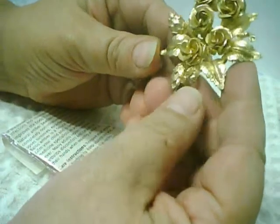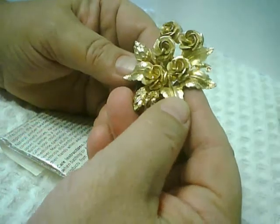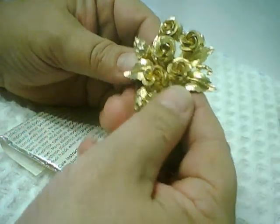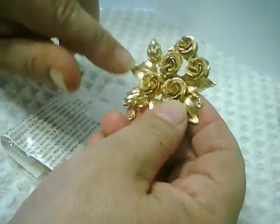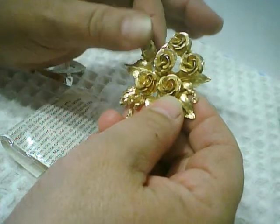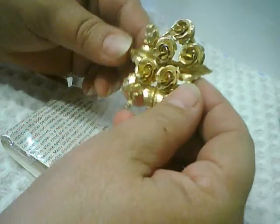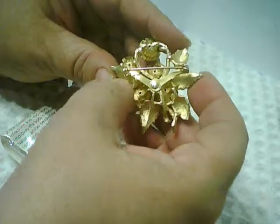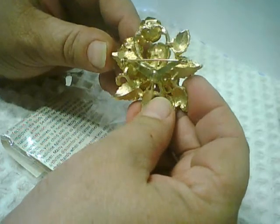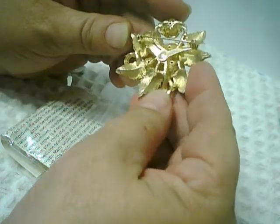Then I picked up this gold tone bouquet of roses pin. Great detail — there are lovely leaves, roses, and some kind of pod shape — a couple of those. A really nice, beautiful textural pin with a Y-shaped or V-shaped safety clasp on the back.